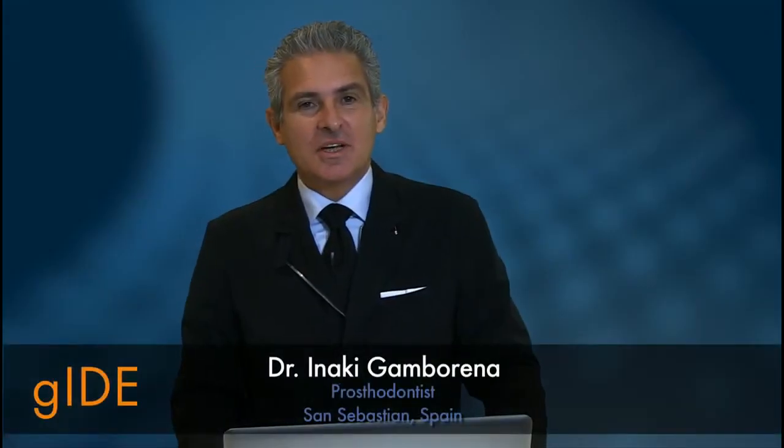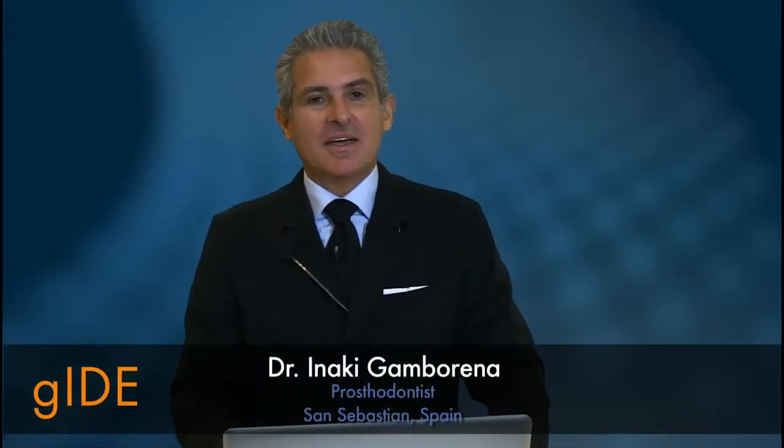Hello guide followers. My name is Iñaki Gamborena and I would like to introduce you to a paradigm shift in implant dentistry. It's about the soft tissue concept — let me tell you what it's about.